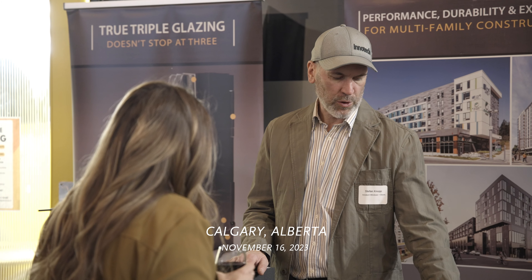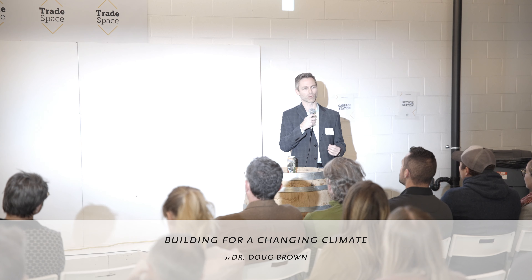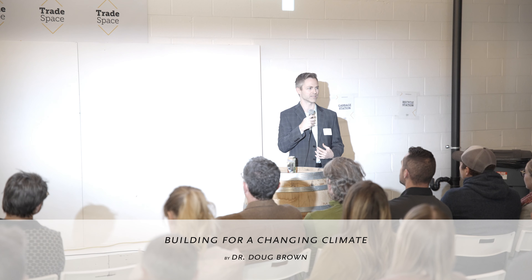The topic I'm going to talk about tonight is building for climate resiliency and the insurance play around that — what we're starting to see in the space and from my perspective some of the dynamics we're seeing in North America.